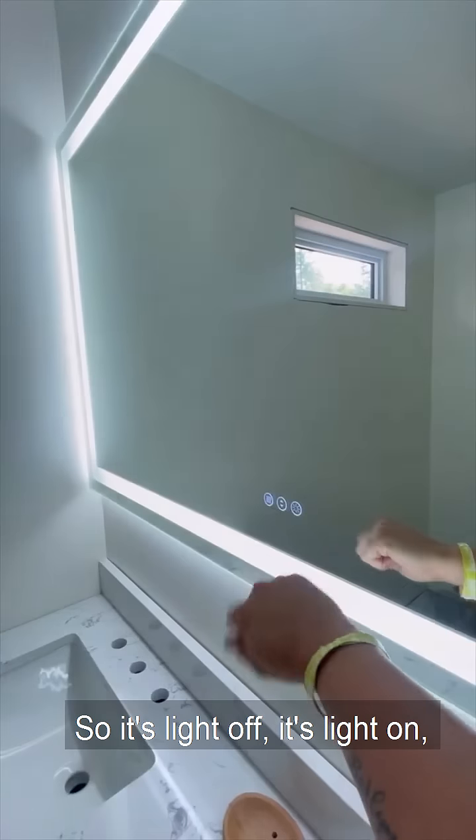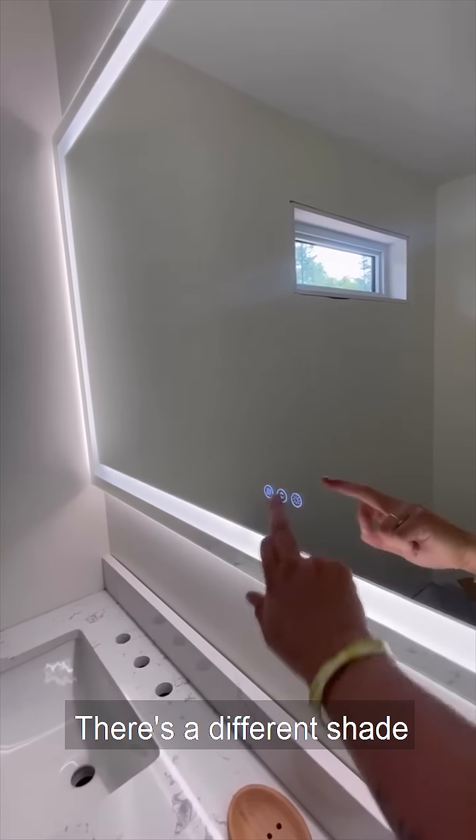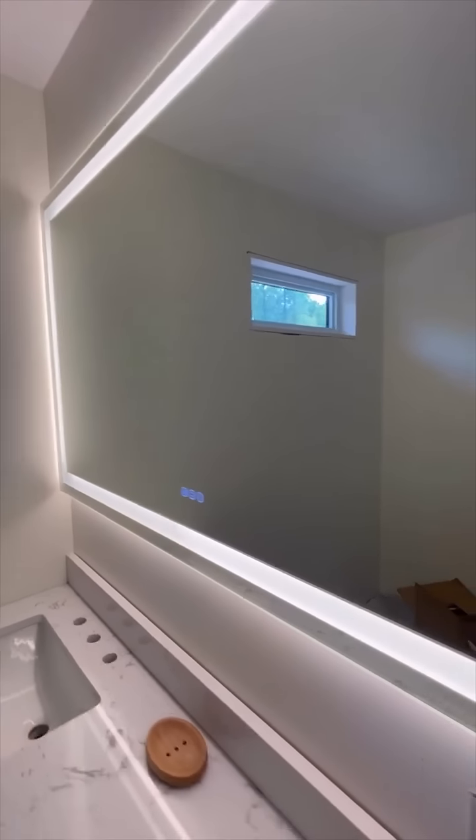So there's the off. There's one setting. There's a different shade. Look at that — how cool is this?